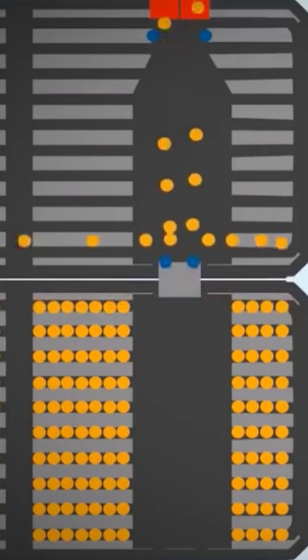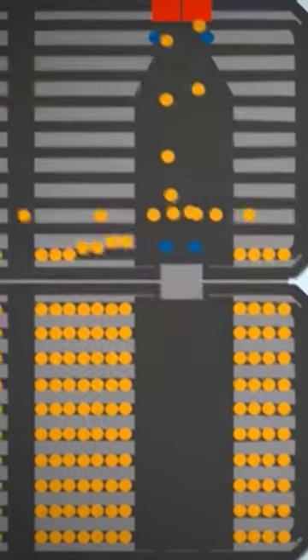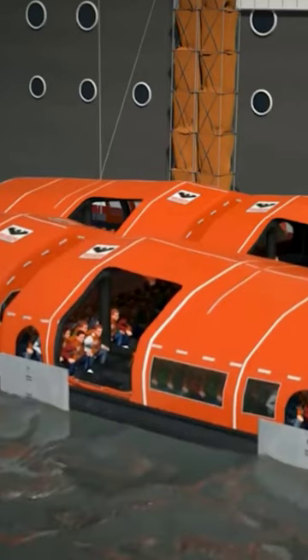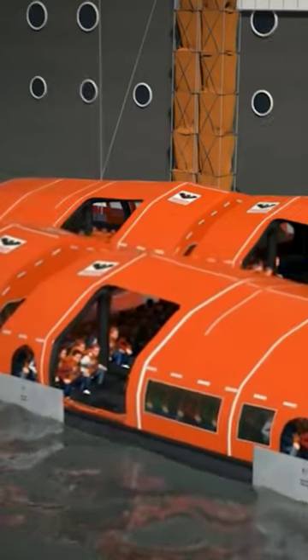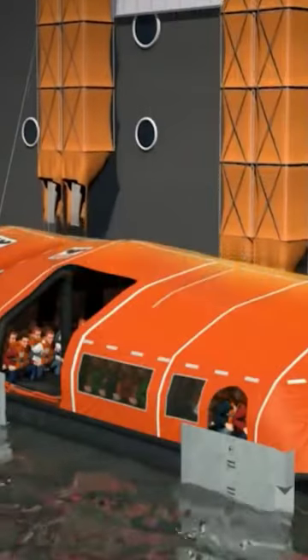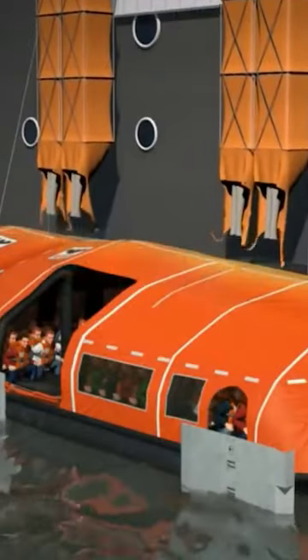The other is the storing and launching unit that stores four more lifecraft units. Each unit has a capacity of 200 people, making the total capacity of the vessel around 800 people. Given the massive size of ships these days and the possible number of casualties that can happen in case of a shipwreck, the Viking Lifecraft seems perfectly capable of handling those numbers.